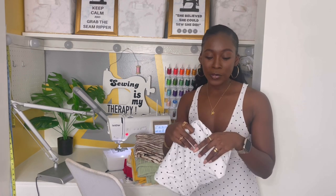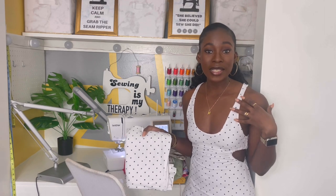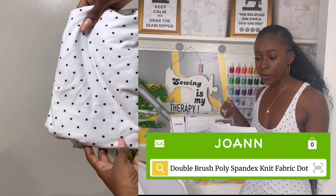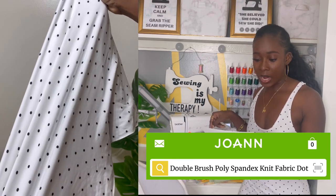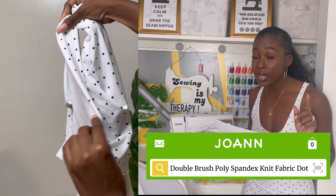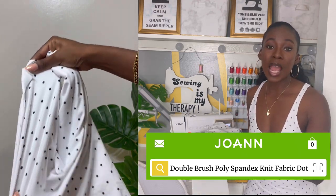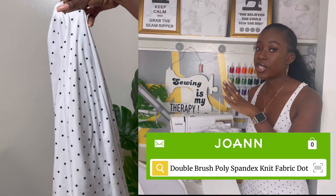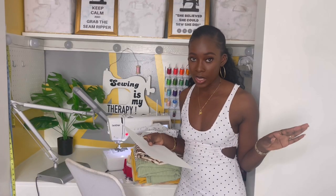The first fabric is this polka dot black and white fabric. As you guys can see, I already went ahead and made a dress out of it. It's called the double brush poly spandex knit fabric in black and white. The regular price is $17.99 and it's currently on sale 40% off, making it $10.79 a yard. I'll put the links to all of these fabrics in my description box.